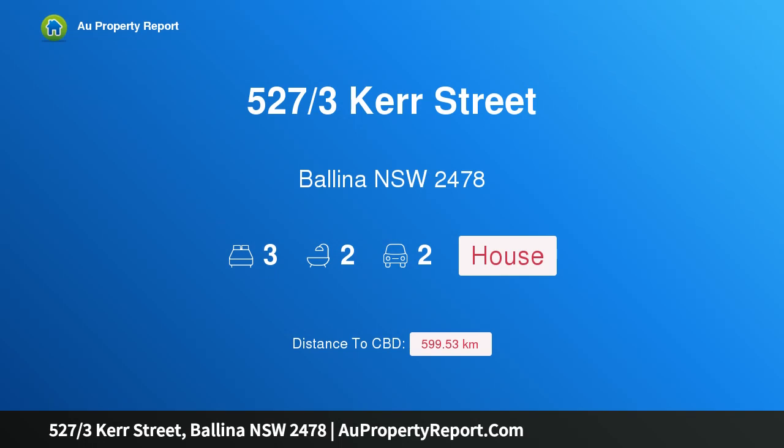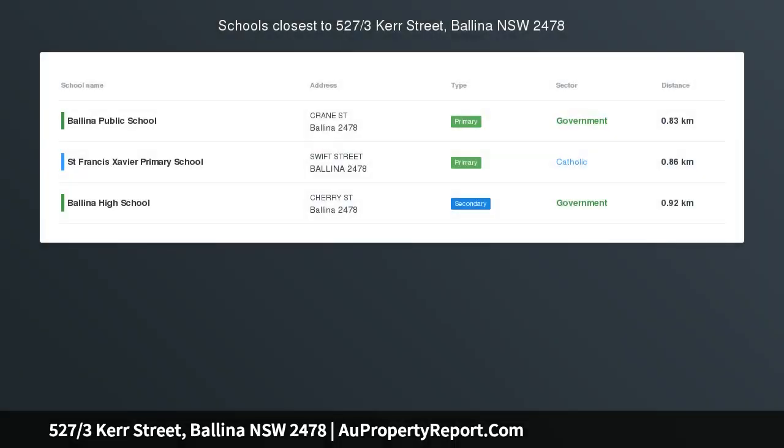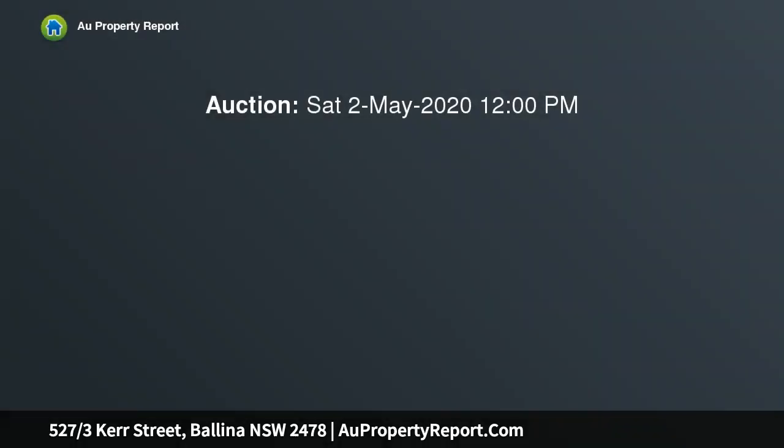Hi, I am glad to introduce property 527/3 Kerr Street, Ballina NSW 2478. Downsize and join the community at Reside.